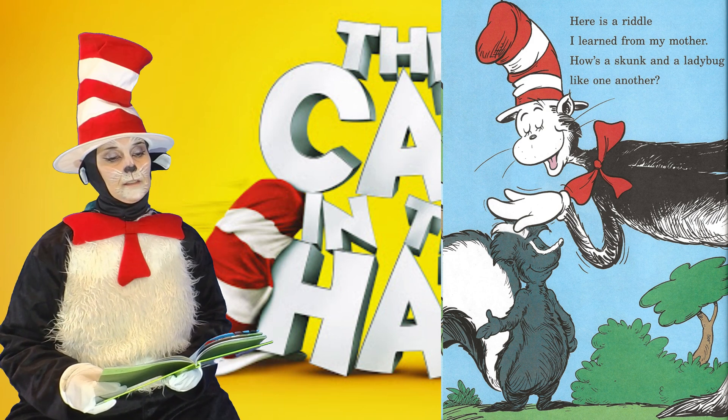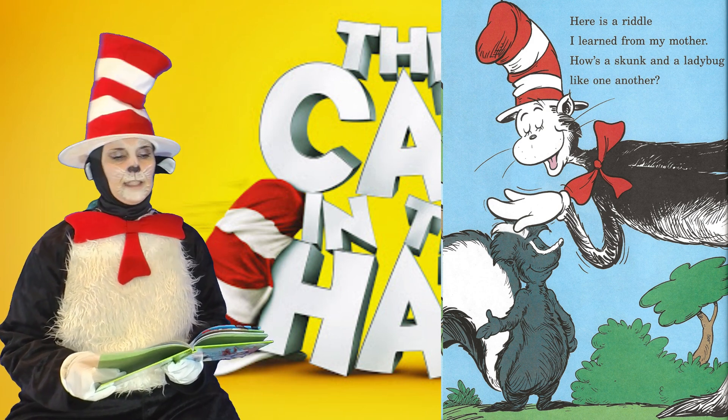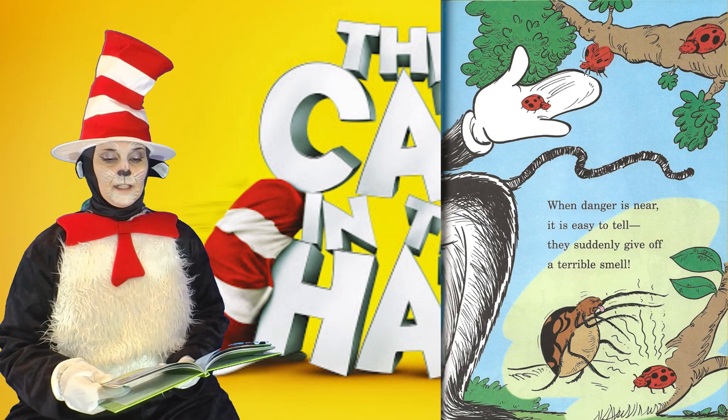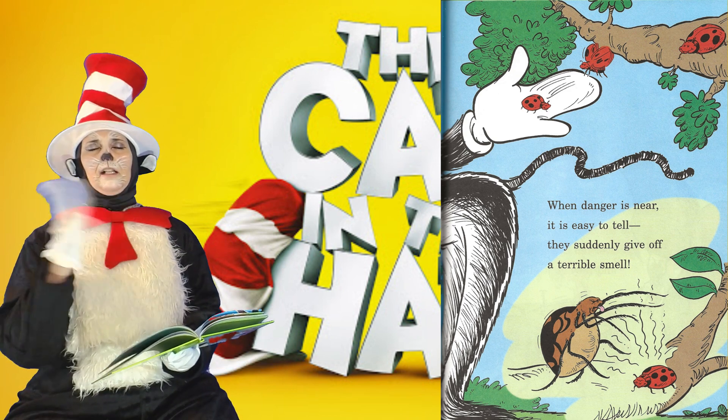Here is a riddle I learned from my mother. How's a skunk and a ladybug like one another? When danger is near, it is easy to tell — they suddenly give off a terrible smell.